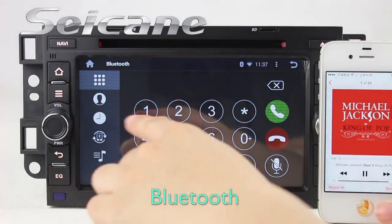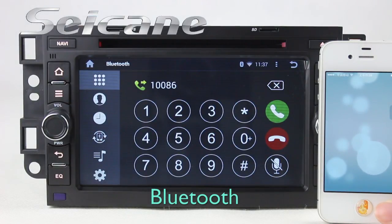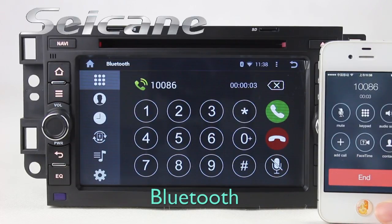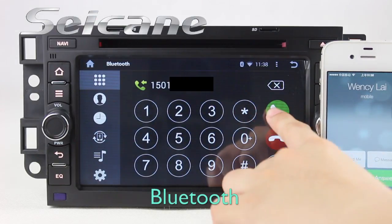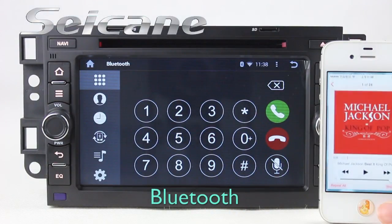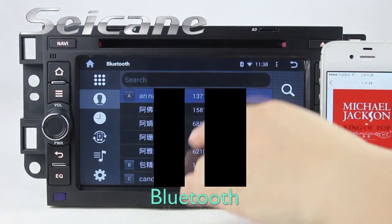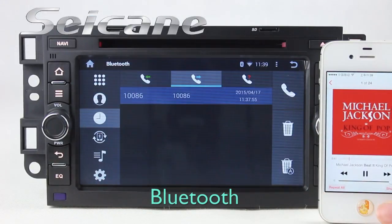Connect your phone with the unit via Bluetooth and dial numbers on the screen directly. You can also answer calls on the screen, download your phone book from your cell phone, and check call history.